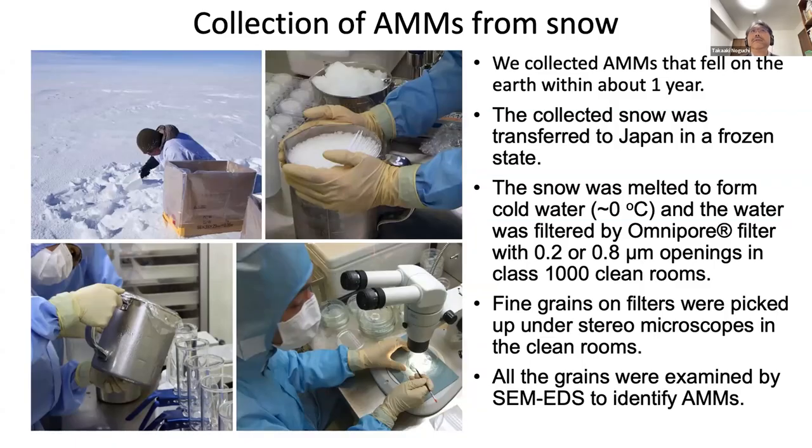Our method of collection: we collect surface snow near Dome Fuji station. The collected snow was transferred to Japan in a frozen state and melted to form cold water. The water was filtered by micrometeorite Omnipore filter, and the fine grain residues on filters were picked up under stereo microscopes. All grains were examined by SEM-EDS to identify micrometeorites.